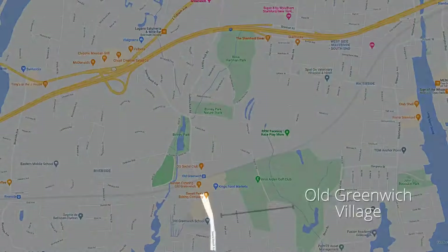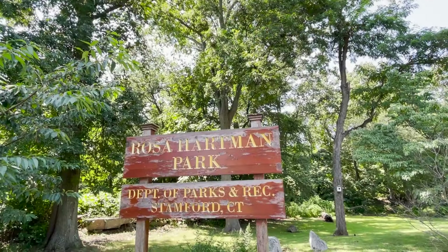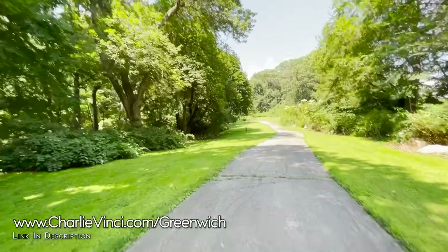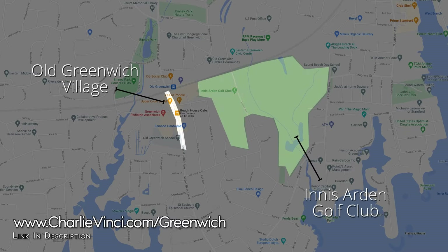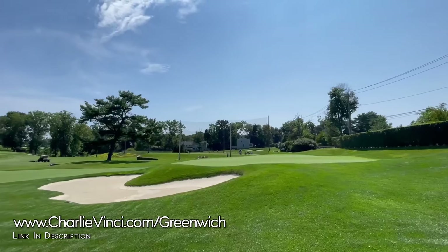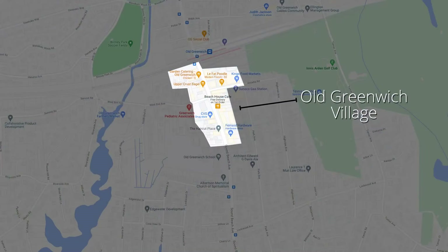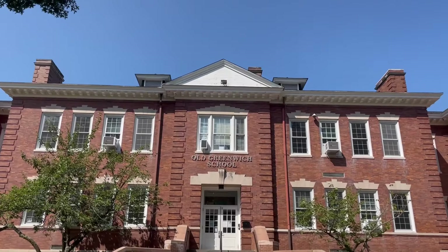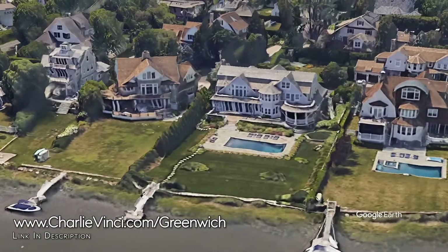To the north of the village, you also have Rosa Hartman Park and Ladden Rock Sanctuary — both great locations for a quick nature hike. To the east of the village area, you have Innes Arden Golf Club, an 18-hole course with a rating of 70.3 and a slope of 128. Just to the south of the village area, you will find Old Greenwich Elementary. Old Greenwich offers condos, single-family homes, and waterfront estates.